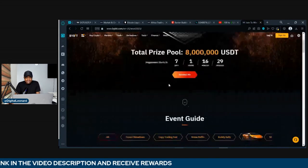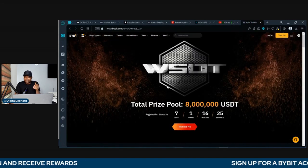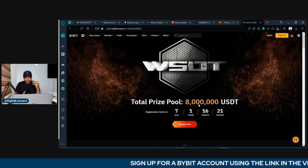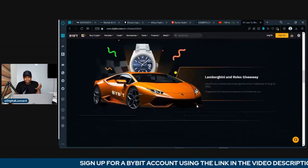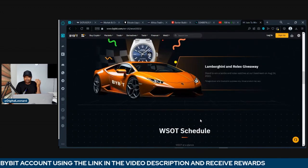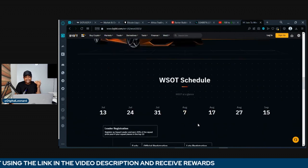So I bring you good news. The Bybit WSOT event comes once in a while — it is an annual event. Bybit is going to begin this program again and they have set up a lot of prizes that you stand a chance to win. You have the Rolex watch, you have the Lamborghini, and all of that.